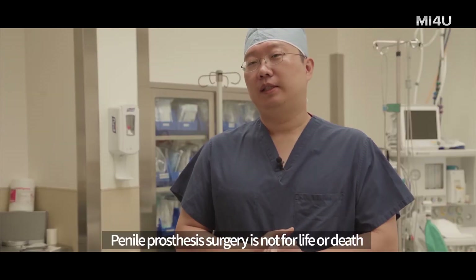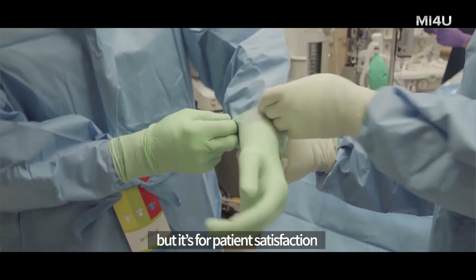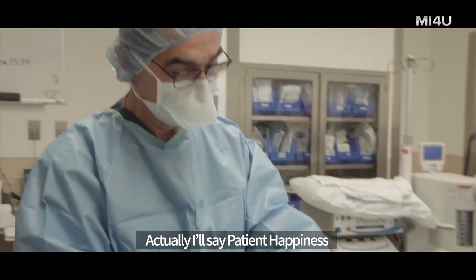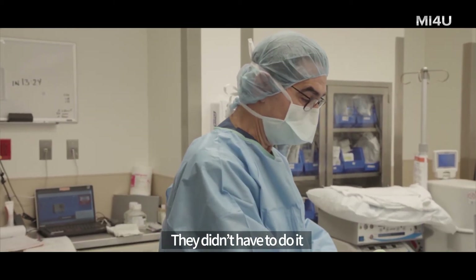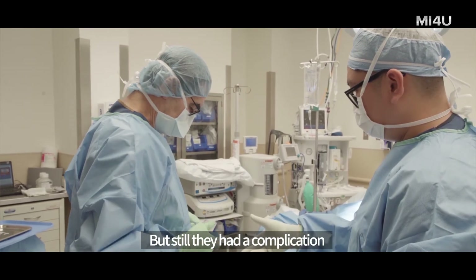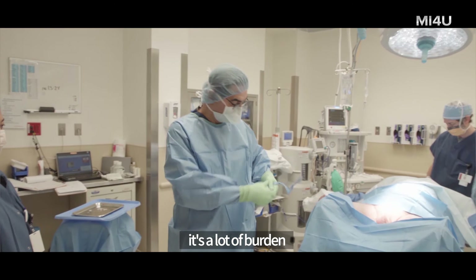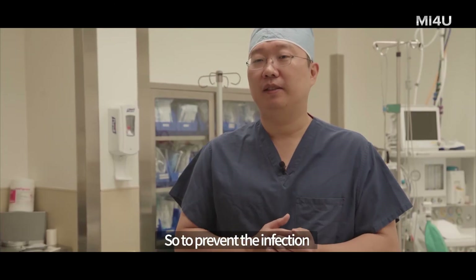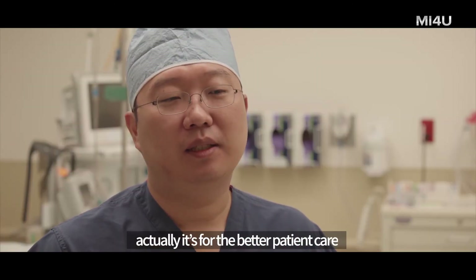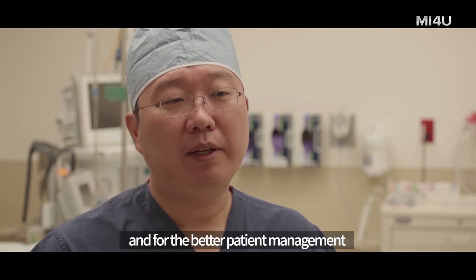Penile prosthetic surgery is not for life or death, but for patient satisfaction — patient happiness, really. They didn't have to do it, but they chose it to make their lives better. But still they had a complication. It's a lot of burden. So to prevent the infection is, for better patient care and better patient management.